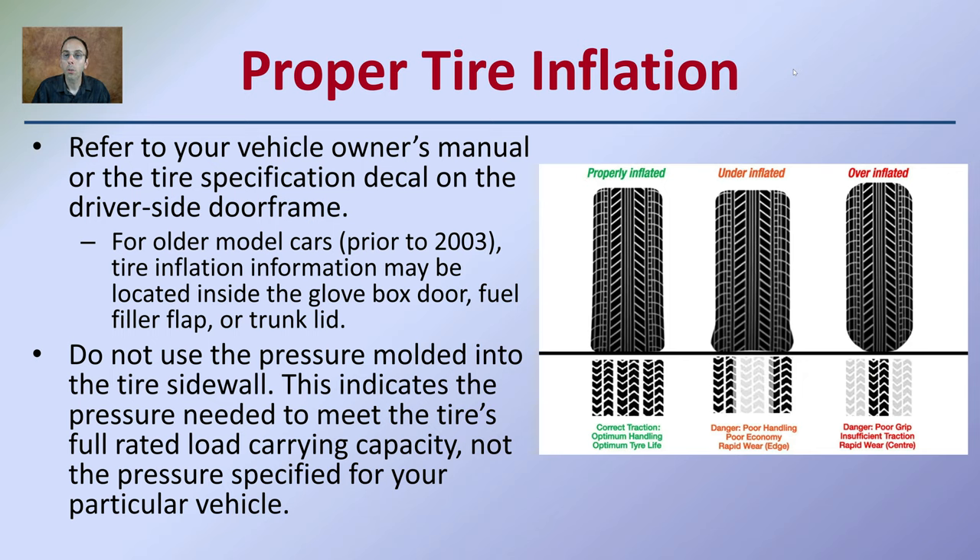Proper tire inflation is important. When properly inflated, you'll have maximum contact with the road. Under-inflated tires mean only the edges come in contact; over-inflated tires result in contact only in the middle, creating a balloon-like effect. Refer to the vehicle's owner's manual or the sticker on the door frame for the correct inflation. This can also be checked on a suspect's car — comparing tire pressure to the door frame indicates whether it was properly, overly, or under-inflated. Do not use the pressure molded into the tire sidewall, as that indicates the pressure for the tire's fully rated load capacity, not what's matched for the vehicle.